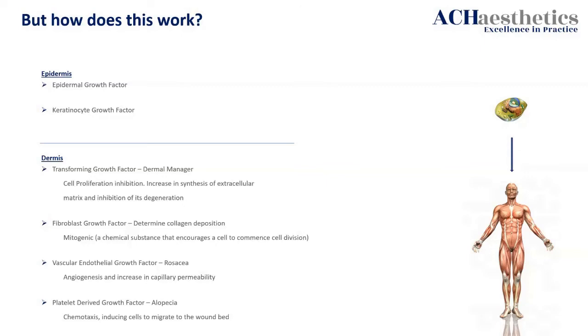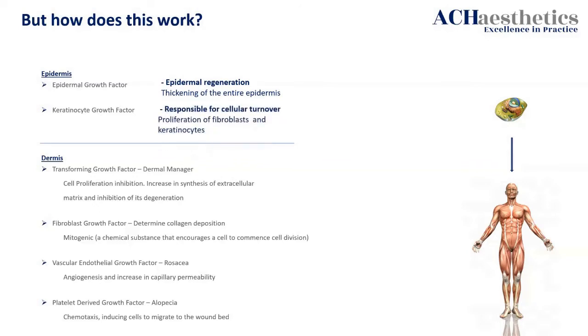In the dermis we have growth factors responsible for fibroblasts — like vascular endothelial, alopecia (which is PRP), and transforming growth factor. But in the epidermis, the area that people take less notice of, is the epidermal regeneration, thickening of the entire epidermis, and the keratinocyte growth factor — the cellular turnover and proliferation of fibroblasts and keratinocytes. Those are now my two best friends.